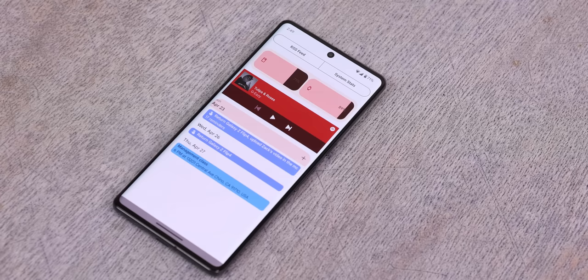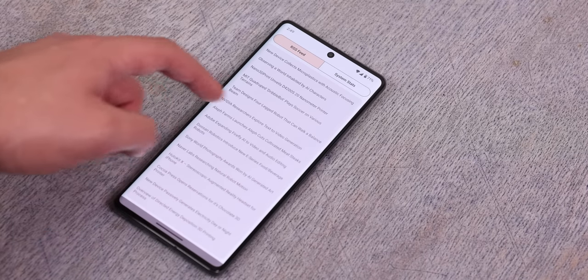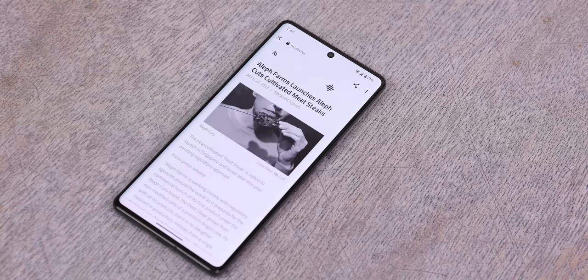You can even add widgets right below that, and there's even an RSS feed which only works with a few websites though. Still, it has some fantastic ideas and even though there's a ton of room for improvement, it's only been out for three months so I'm curious to see how well this launcher improves in the future.